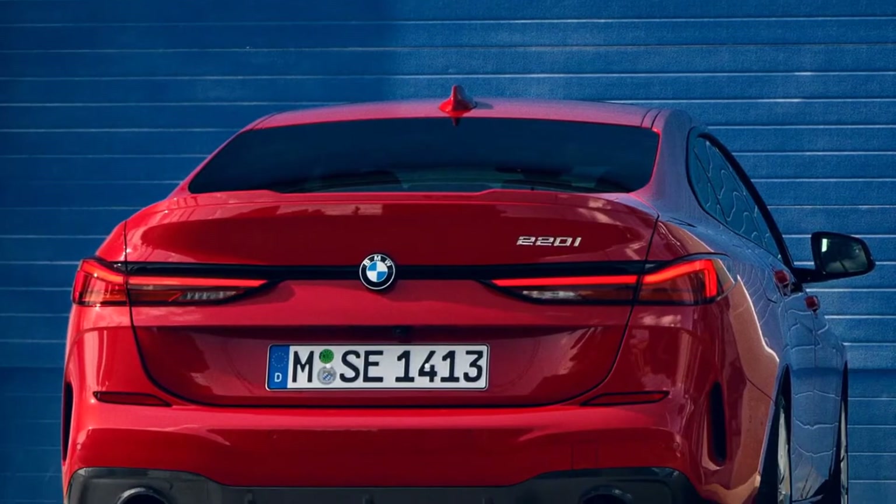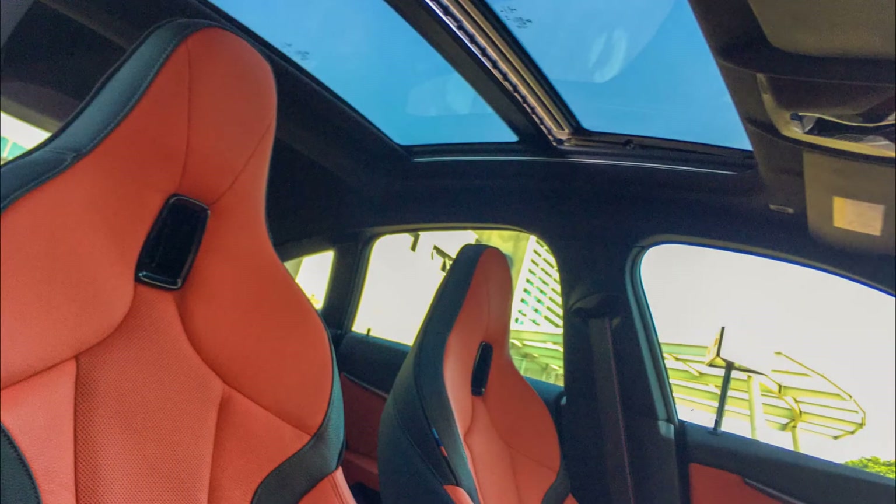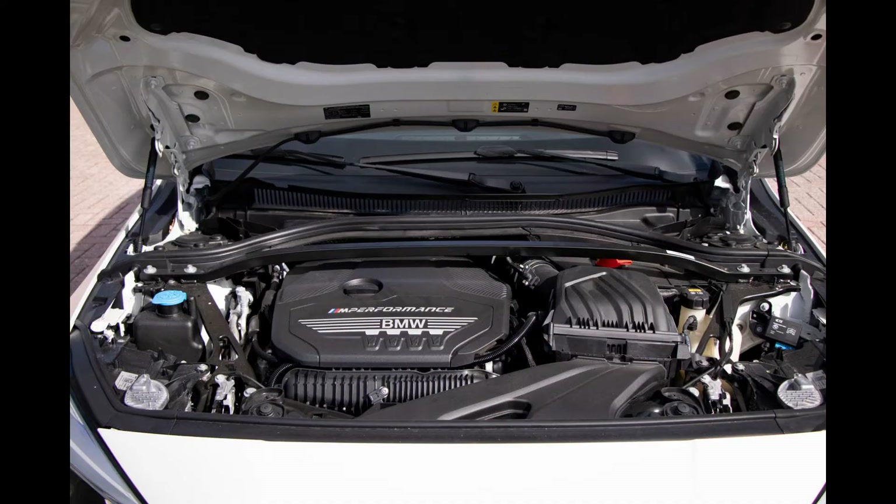We'd skip most options, but adding the convenience package, keyless entry, driver's side lumbar support, and a panoramic sunroof seems like a no-brainer.